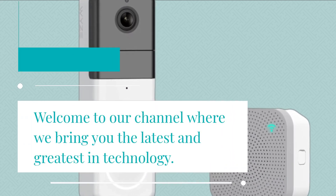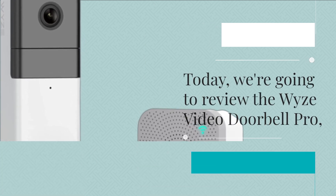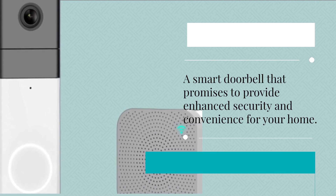Welcome to our channel where we bring you the latest and greatest in technology. Today, we're going to review the Wyze Video Doorbell Pro, a smart doorbell that promises to provide enhanced security and convenience for your home.